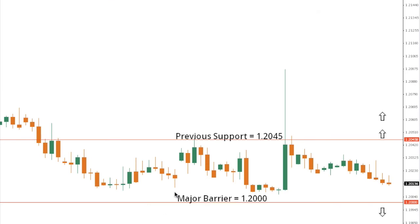Euro Swiss continues to attempt to form a major base, with the market looking to carve a base ahead of the critical barrier at 120, but a break and close back above 120.45 would be required to open the door for an acceleration to the topside and take the immediate pressure off the downside.